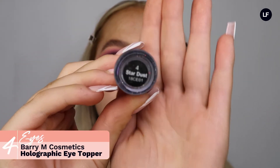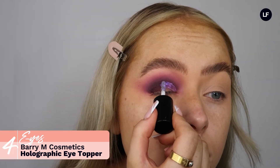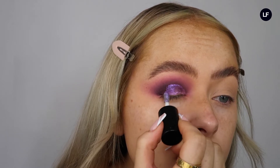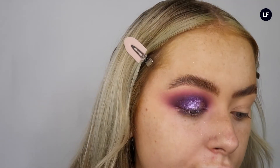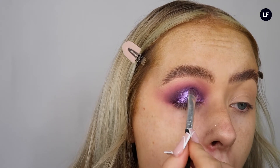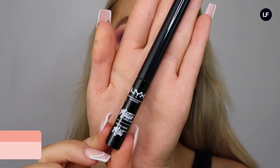Then going in with the Barry M eyeshadow toppers in shade four, which is Stardust. These are unbelievably good for the price — so cheap but they make eyeshadows super pigmented. I'm taking the two shades Shookington and Trust Issues and patting them on top, which almost makes the shadow look metallic and really reflective — it just brings the shadow out really well.